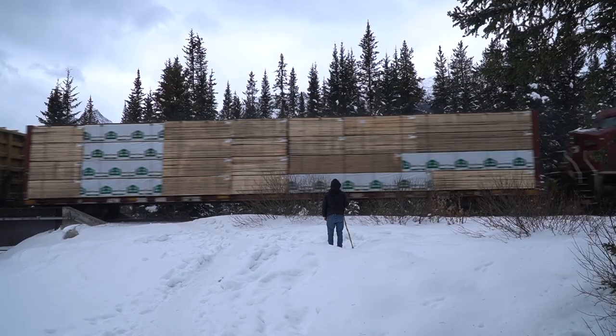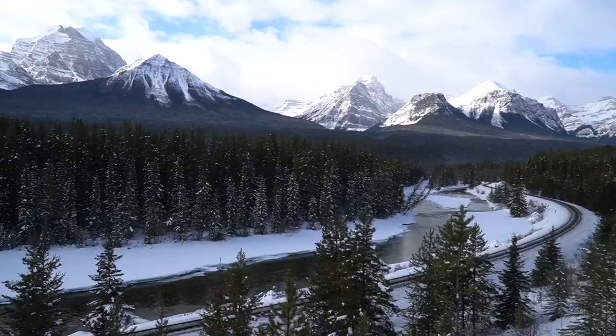Now we're going to take a little drive to Morant's Curve, which is only about 10 minutes away. This is a really famous place to try and get a photo of a train coming through the mountains along the river — it's a really beautiful shot, but you never know when the trains are coming. We're just going to hang out there for half an hour and see if it happens. Even if we don't get to see the train, the view is beautiful.